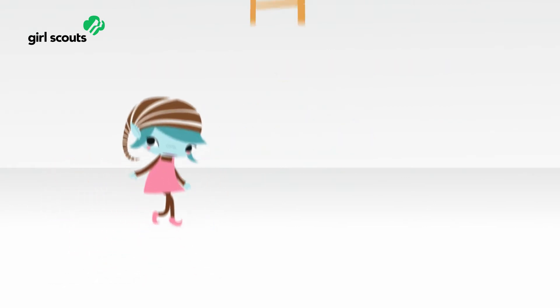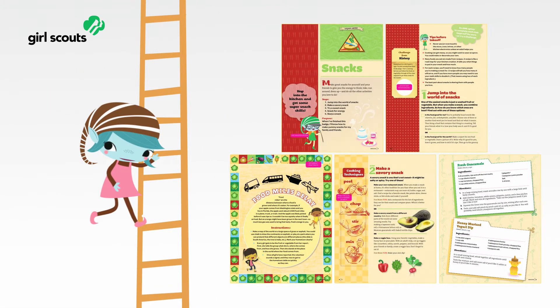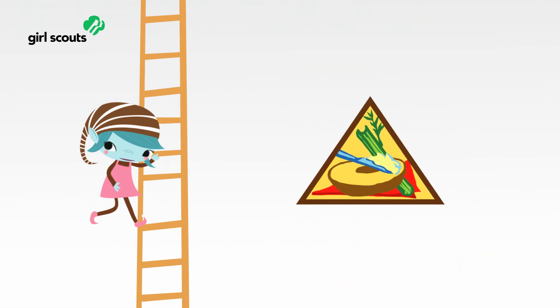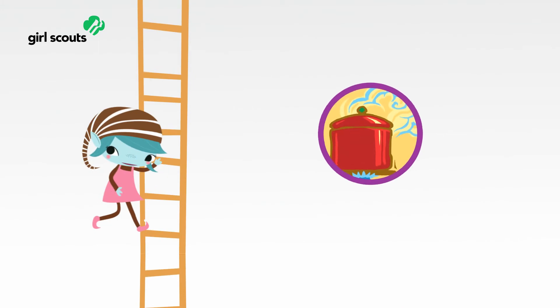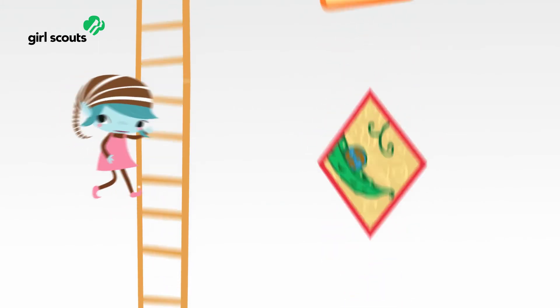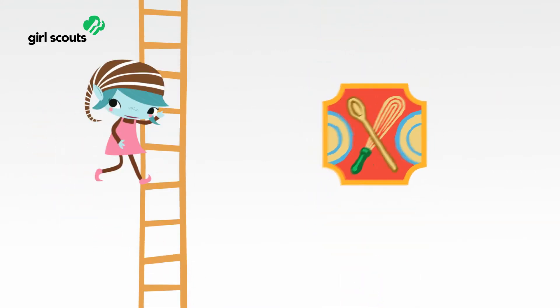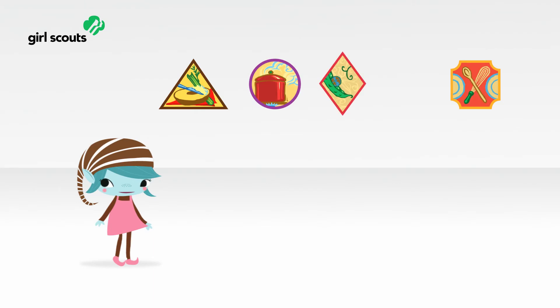Let's take a look at how girls progress up the ladder, using the Cook category as an example. Cook is a Legacy Badge. Brownies make snacks, Juniors cook simple meals, Cadets explore new cuisines, Seniors eat locally for their Locavore badge, and Ambassadors throw dinner parties. Every badge now has that same progression.